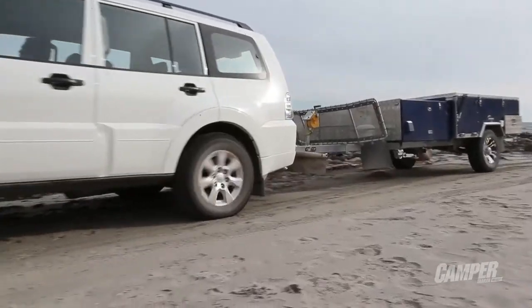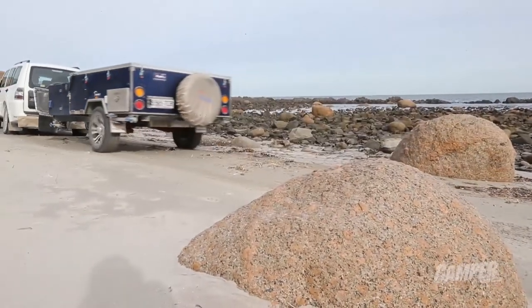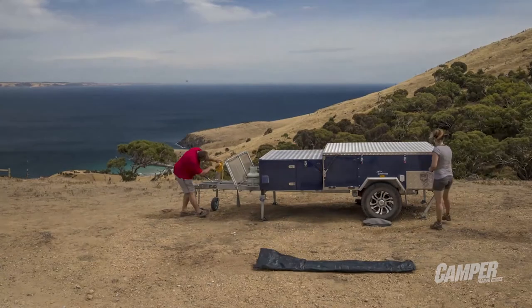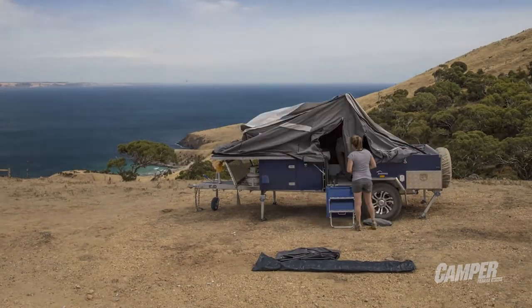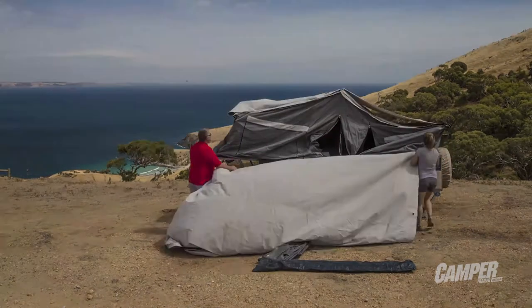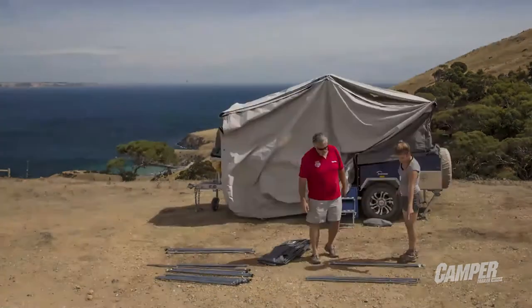On the drawbar there's a facility for two gas bottles as well as two jerry cans. For our first time, it took about 30 to 40 minutes to put the unit up, but if you were just doing an overnighter you could pull it across really easily. For the money, there's actually a lot of camper here.